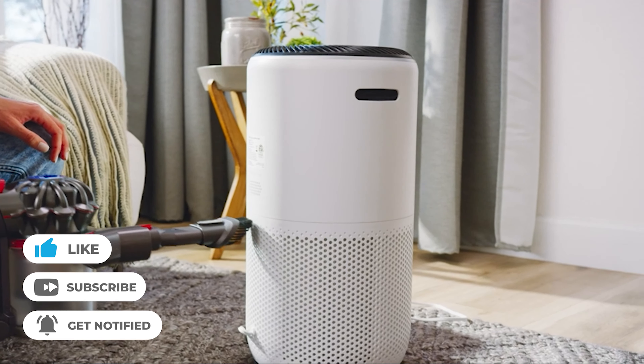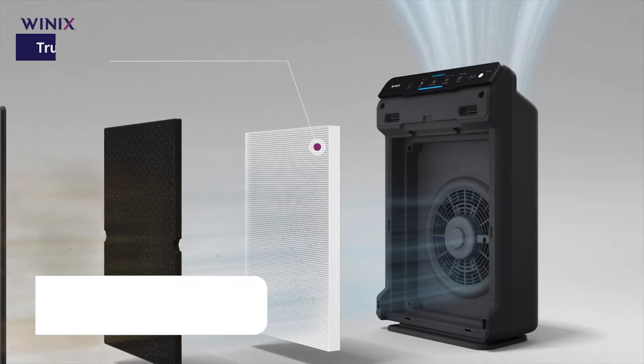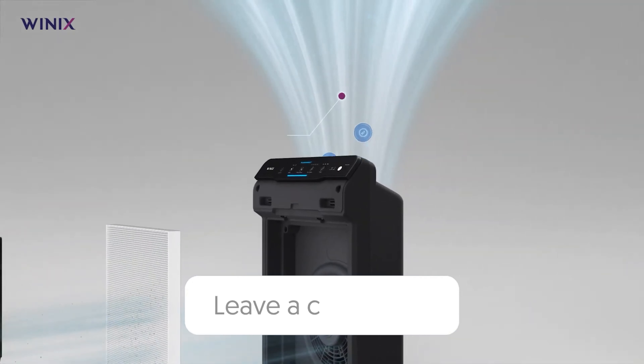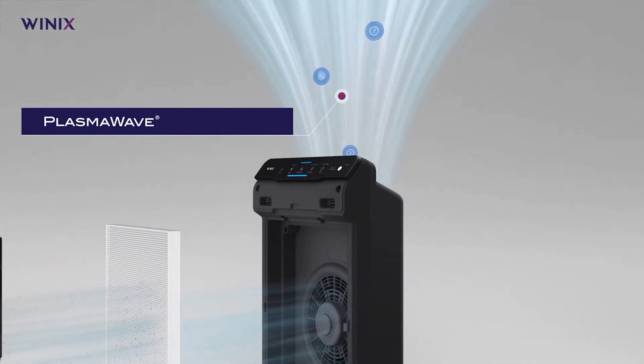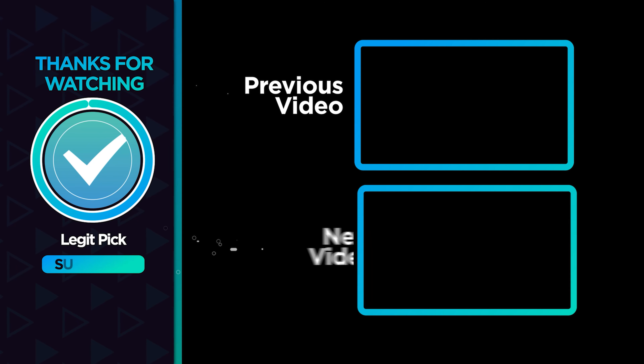Don't forget to like, share, and subscribe for more expert reviews and guides. Drop a comment below to let us know which air purifier you're leaning towards, or if there's another product you'd like us to dive into next. Stay healthy, stay informed, and we'll see you in the next video!